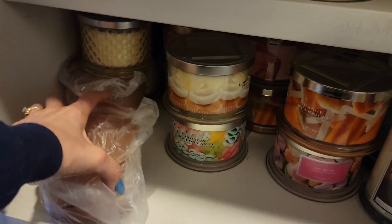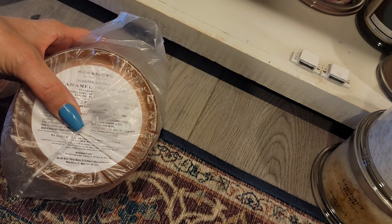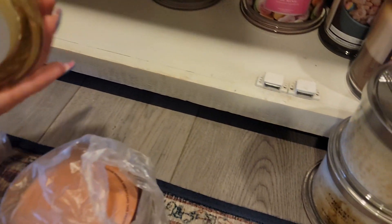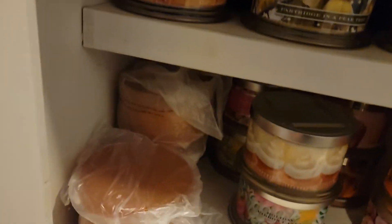Here we have the glass jars — this one is the caramel popcorn. I have two of those. I have a sugared beignet — part of the hobnail collection, I think. Back there is another sugared beignet. And then here is the caramel toffee swirl — super yummy. I've already burnt through one of those.